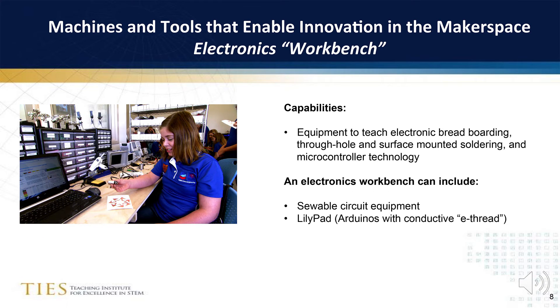There is a myriad of electronic equipment and tools that could become part of your makerspace. Soldering and breadboarding skills can be introduced to students, opening the door to the world of microcontroller technology. An electronics workbench can also include sewable circuit equipment, like LilyPad Arduinos with conductive e-thread.